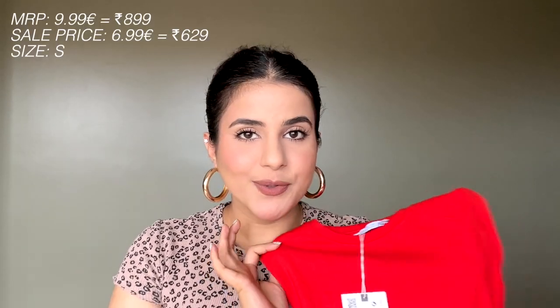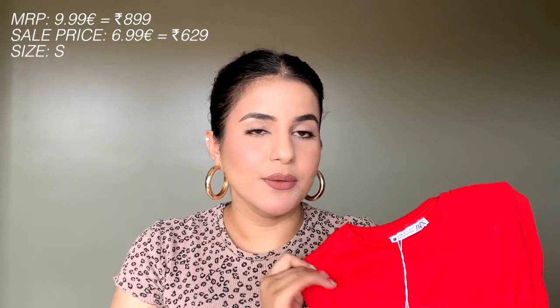It was on sale, though not a very great sale to be honest, but I really like the way it was looking on me so I decided to go for it and I'm so happy I did. Next, I got this really cool top — it's a new style for me, I haven't really worn such type of tops before.